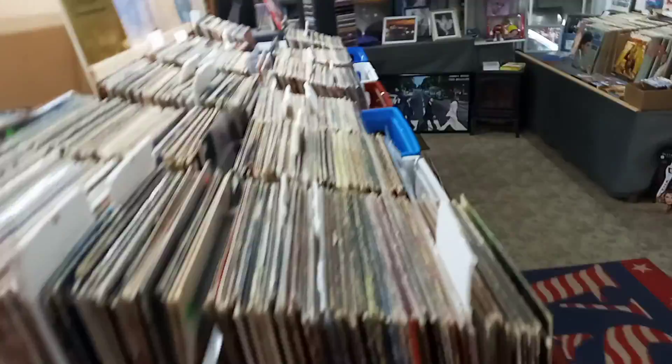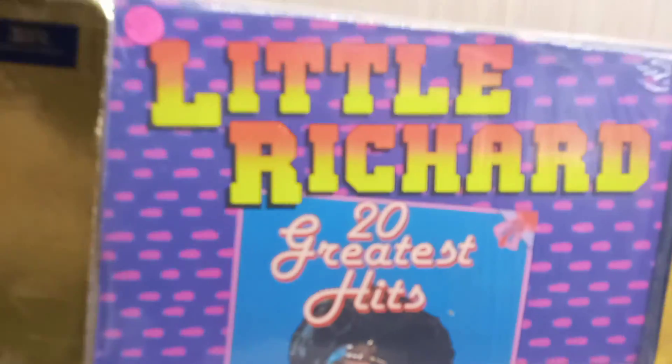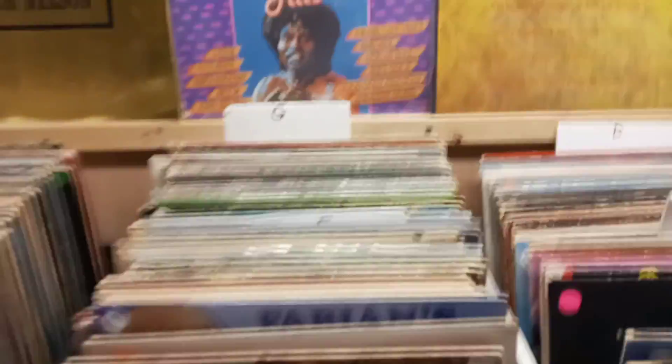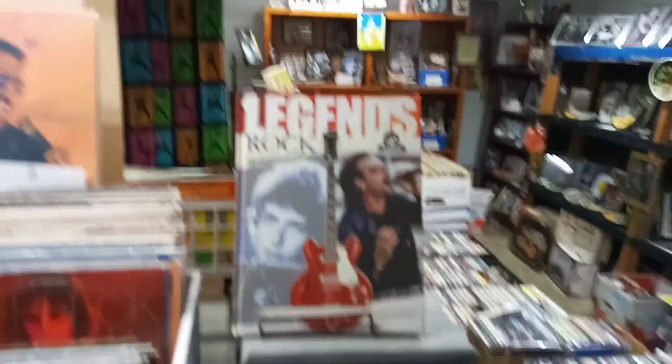He also has a huge selection of records. You can get any album you could possibly imagine here at Tony's place. You can jam with some Little Richard — that's his 20 greatest hits, that's a record ladies and gentlemen. I had to cough my brains out as I show you rock legends. And I go back over here to the fake-ass heater — it doesn't put out any heat, but it looks like a pretty one.